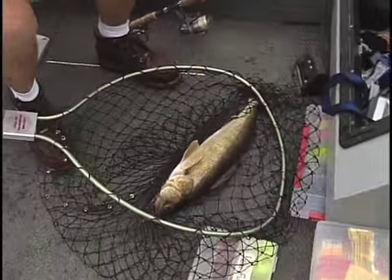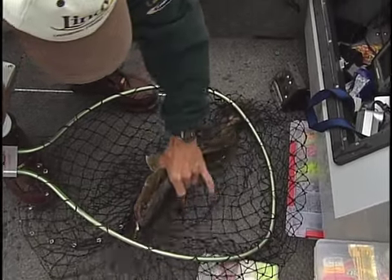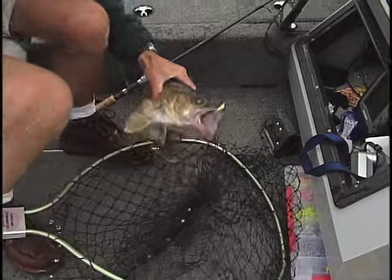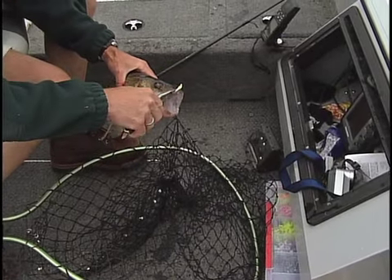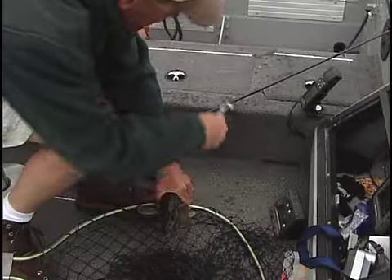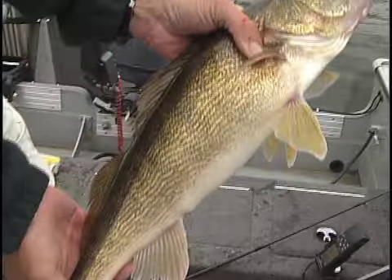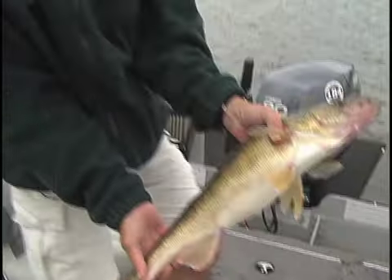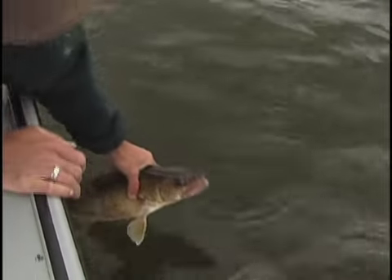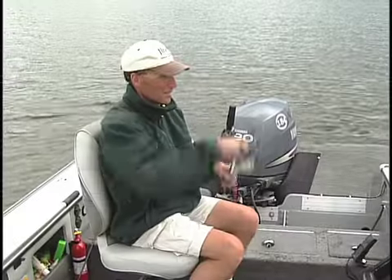That is a dandy walleye, I'm telling you. Look at that — she's got some vegetation on the jig, she was right down there in those weeds. This is the kind of fish you want to take a quick picture of, but we've got it on camera. What a dandy walleye — out of six feet of water in the summertime. Twenty-four and a half inches. She's fat. We'll get her back in the water. There she goes.